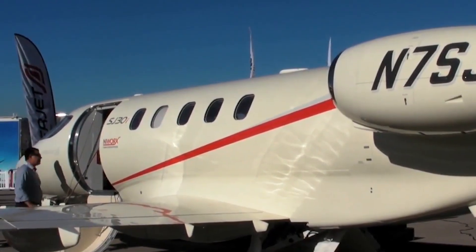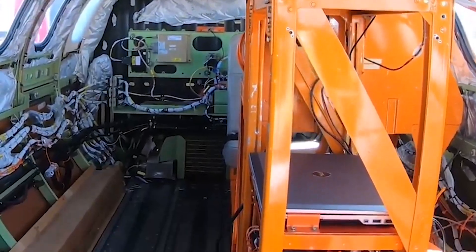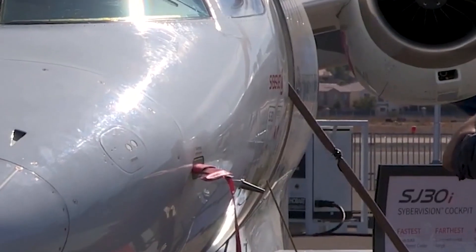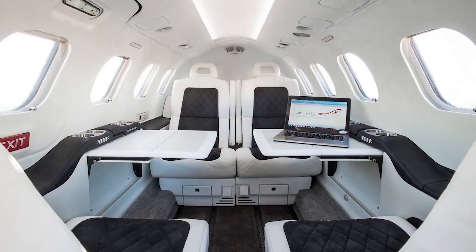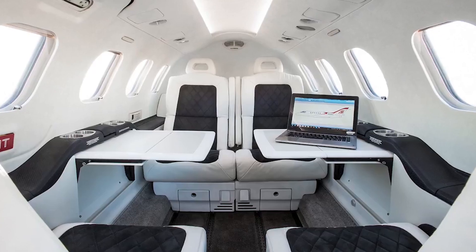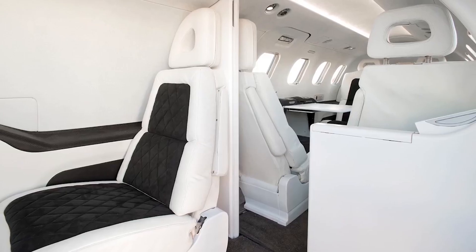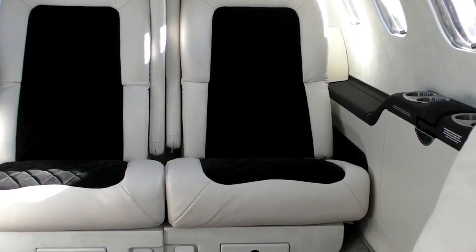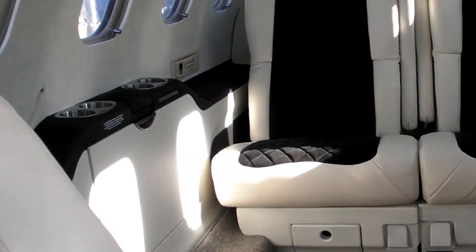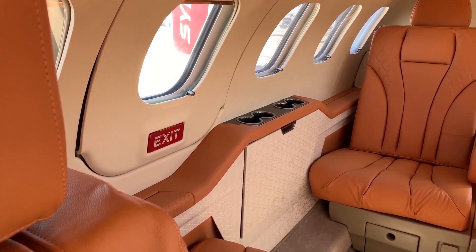Noise levels are remarkably low for a jet of its size, thanks to its well-designed acoustic insulation and the placement of its engines. The engines are mounted towards the rear of the fuselage, which reduces cabin noise and vibration, ensuring that the interior remains quiet and easy for passengers to converse or work without disruption. The baggage compartment offers around 28 cubic feet or 0.79 cubic meters of storage space, accommodating a variety of luggage types from suitcases to golf bags.